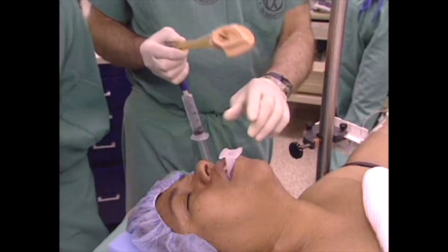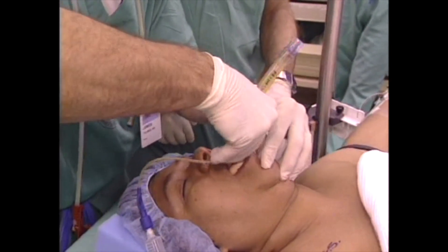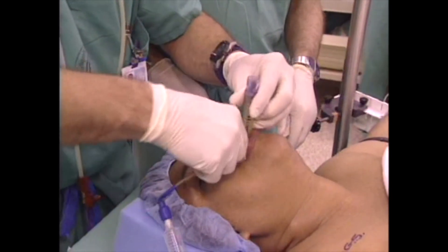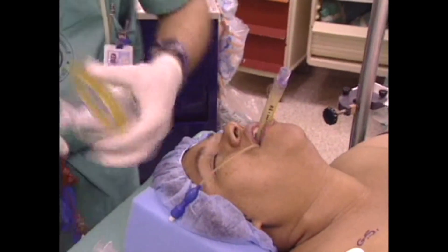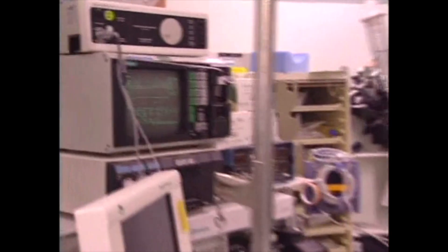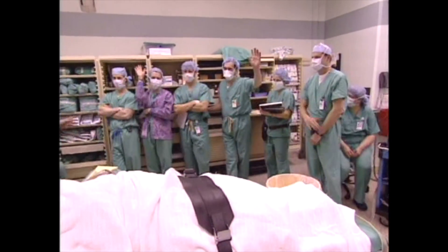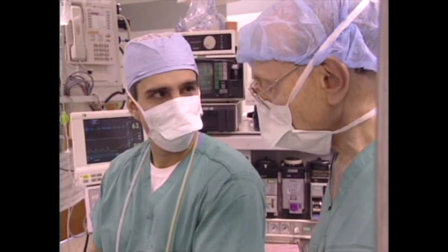We remove the oral airway and insert the LMA. She's now breathing spontaneously with good end-tidal CO2. We successfully placed the laryngeal mask airway. James, was there any coughing at all? No, sir. None at all — not one cough. That's pretty good.